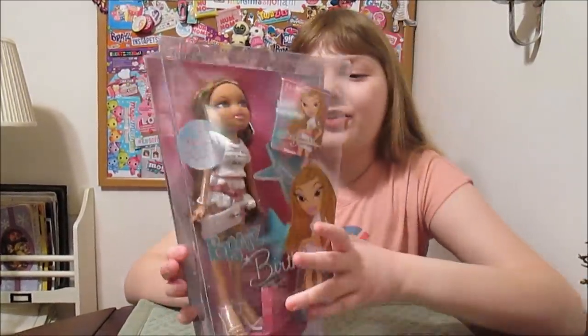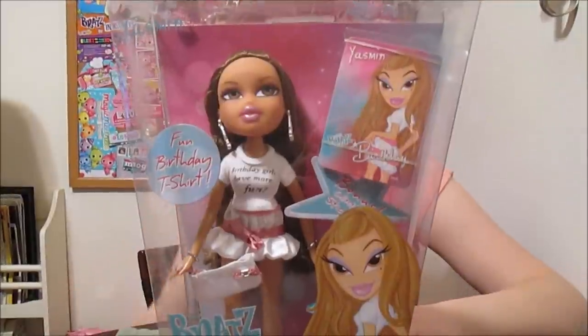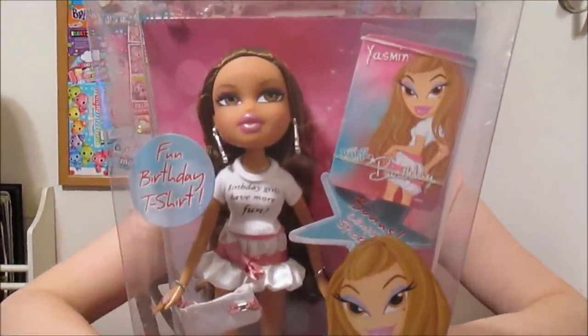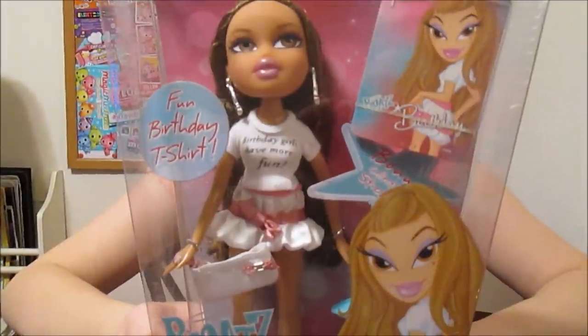It says 'birthday girls have more fun' on her shirt. So cute. There are a lot of lines called Bratz birthday but this one is unique like all the rest of them are. There are a lot of unique different lines but they're all birthday. This one is the cute t-shirt one — I call it the cute t-shirt line.